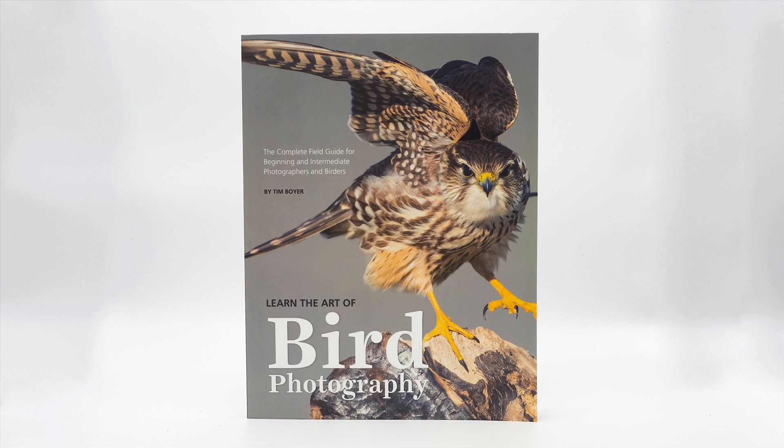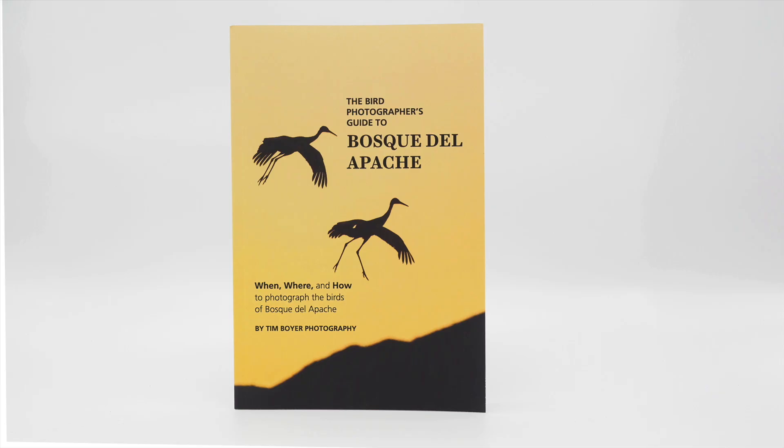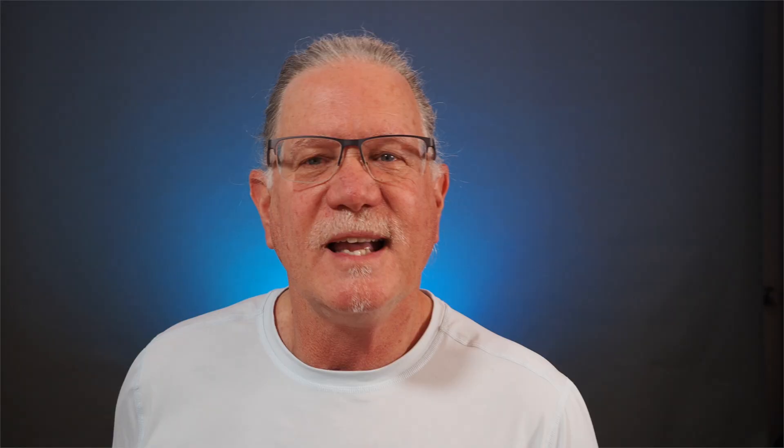If you want to learn more about bird photography, pick up a copy of my book, Learn the Art of Bird Photography: The Complete Field Guide for Beginning and Intermediate Photographers and Birders. I also have two guidebooks out: The Birder's Guide to San Diego and The Bird Photographer's Guide to Bosque del Apache, both available on Amazon. Don't forget to hit that subscribe button on your way out — thanks a lot for watching, I'll see you in the next video.